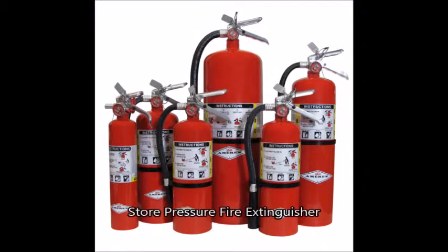A fire extinguisher, or extinguisher, is an active fire protection device used to extinguish or control small fires, often in emergency situations. It is not intended for use on an out-of-control fire, such as one which has reached the ceiling, endangers the user — that is, no escape route, smoke, explosion hazard, etc. — or otherwise requires the expertise of a fire department.